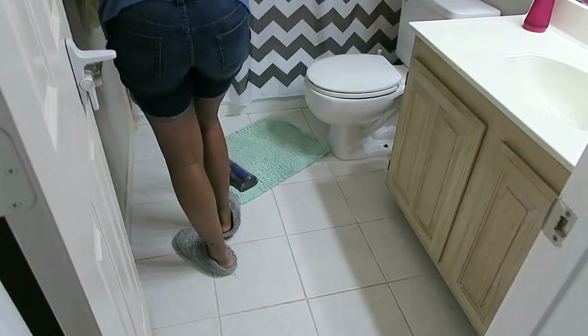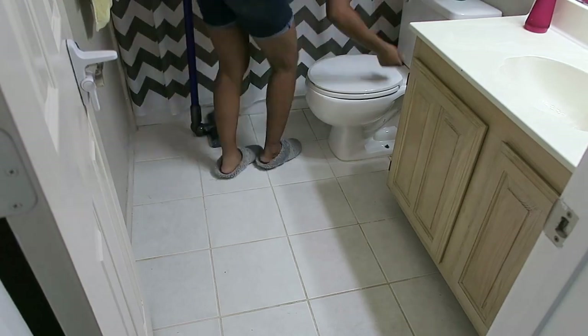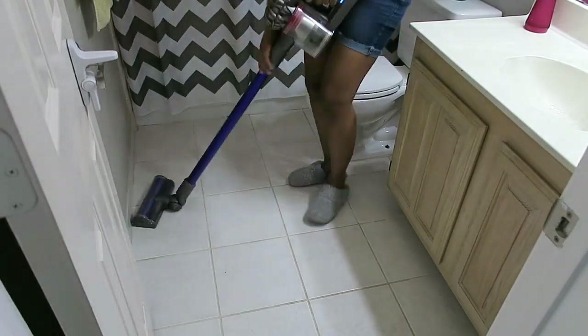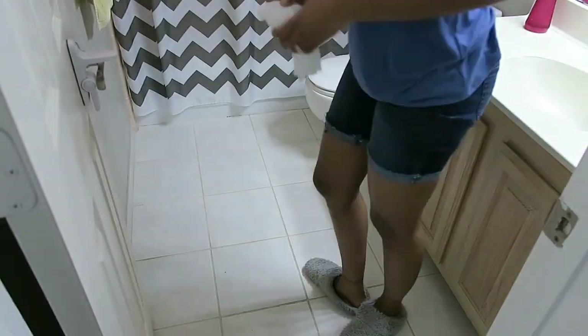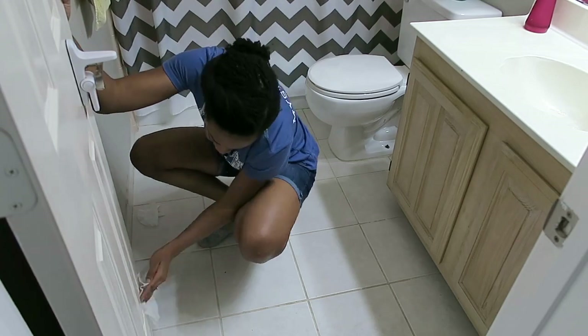My husband thinks it's super weird that I vacuum the carpet first and then shake it out, just to wash it. Am I the only one who does that? I cannot put a carpet in the washing machine full of dirt because then all of that stuff ends up in your washing machine. I always shake it out, but I vacuum it first — is that weird?